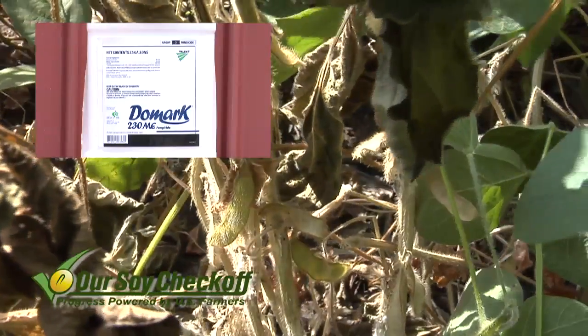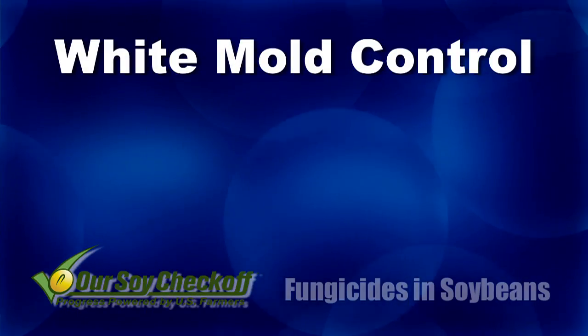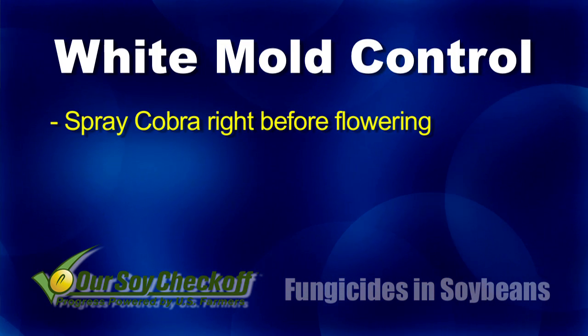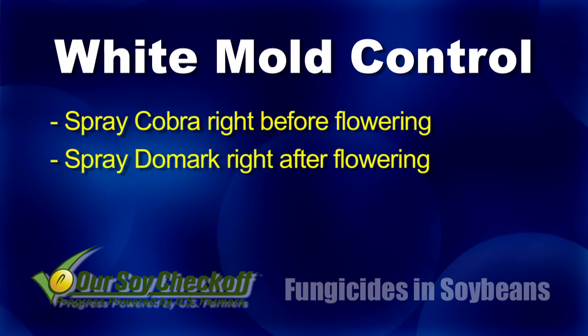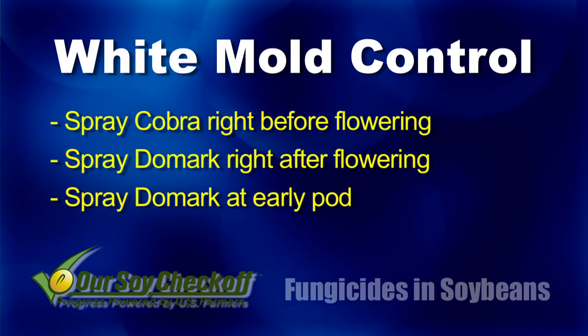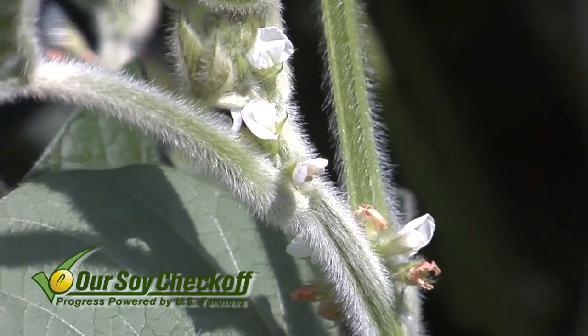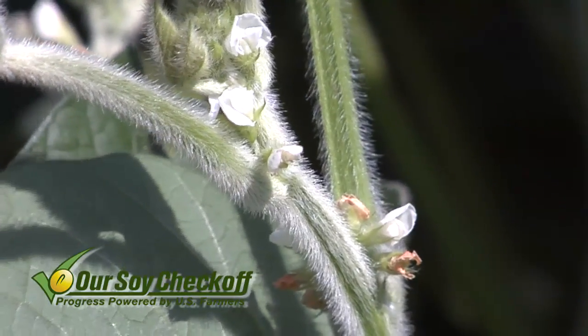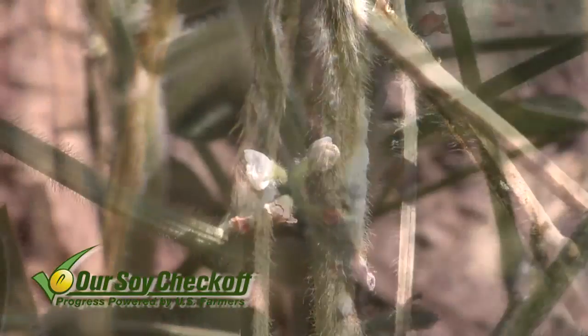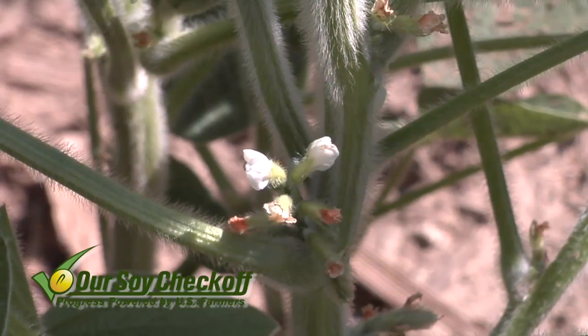With white mold, we like Domeark a little bit better. What we'd suggest, if you've got a white mold problem, is going out with Cobra right before flowering, then Domeark at early flowering, and then Domeark again at early pod. You need at least a couple of treatments, because where white mold gets into plants is mainly where those blooms are drying up — that's an entry point. Soybeans are going to continue flowering for quite a while trying to get more pod set, so you have to continue to protect your soybeans as you go.